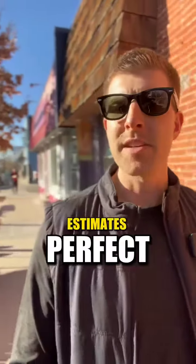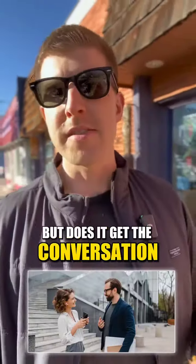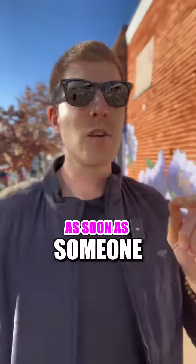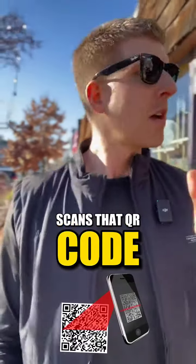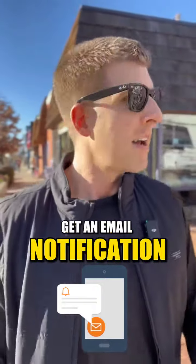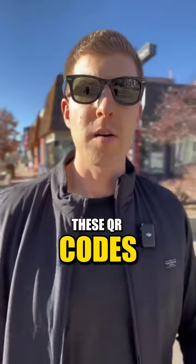Now, are these home estimates perfect? Absolutely not. But does it get the conversation started? Yes, it does. And what I also like about this is as soon as someone scans that QR code, you — the real estate professional — get an email notification and you can see who is scanning these QR codes.